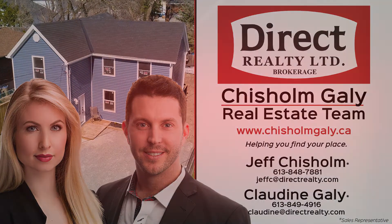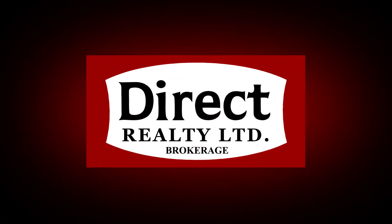For more information, give us a call. I'm Jeff Chisholm, Sales Representative with Direct Realty Limited Brokerage. Thanks for watching.